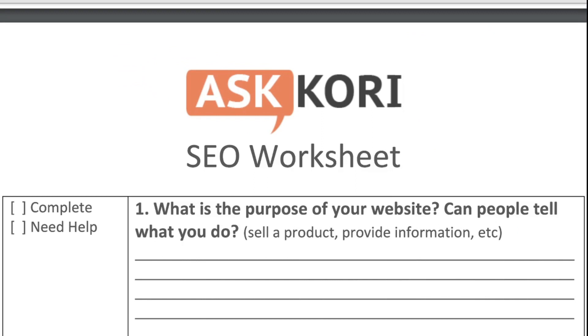This is the SEO worksheet. We are going to work through 30 different things. The very first question that we're tackling today is: what is the purpose of your website? Can people tell what you do? Ideally, can they tell in three seconds of viewing your website for the very first time what it is that you do, what it is that you offer, what it is that you sell?